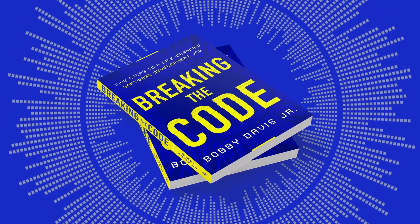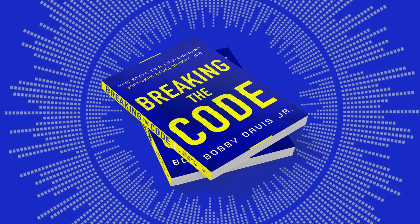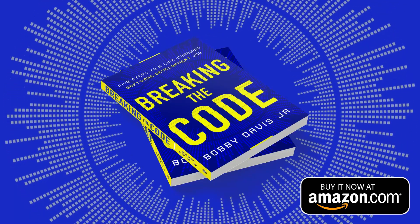Learning to code can be stressful and hard, and that's why I was proud to write the book Breaking the Code, which gives you those five essential steps to landing that first software job. Pick up your copy today at Amazon or any other major outlet.